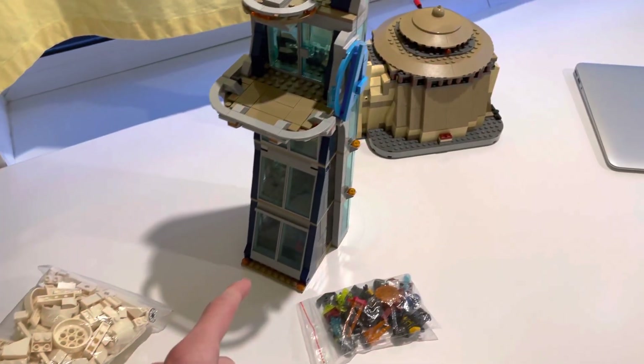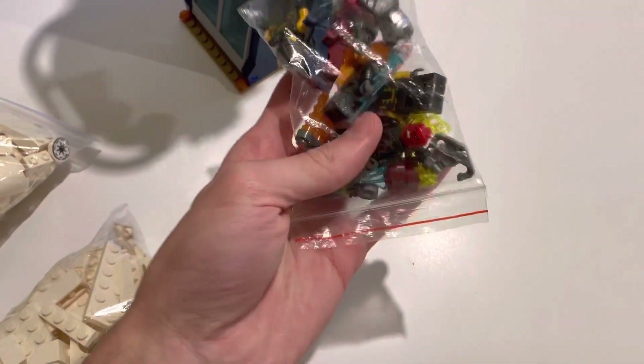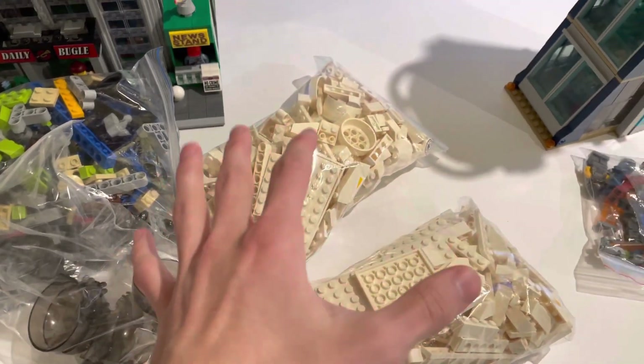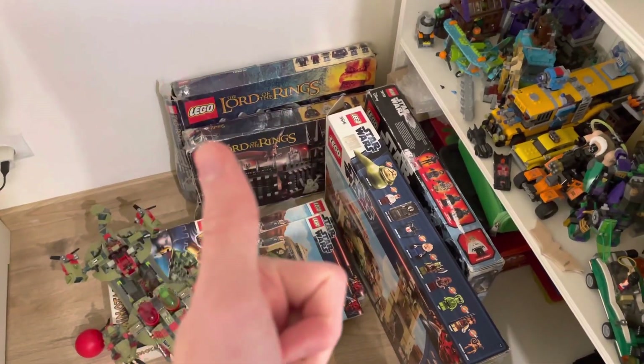I just noticed while I'm going to build the gunship that I need a place to put the Avengers Tower so I can pack it up and sell it — the buyer already paid and I'm just waiting. I have some bags, so I'm going to build the gunship but first pack the Avengers Tower and put it in the box. Good plan, let's begin.